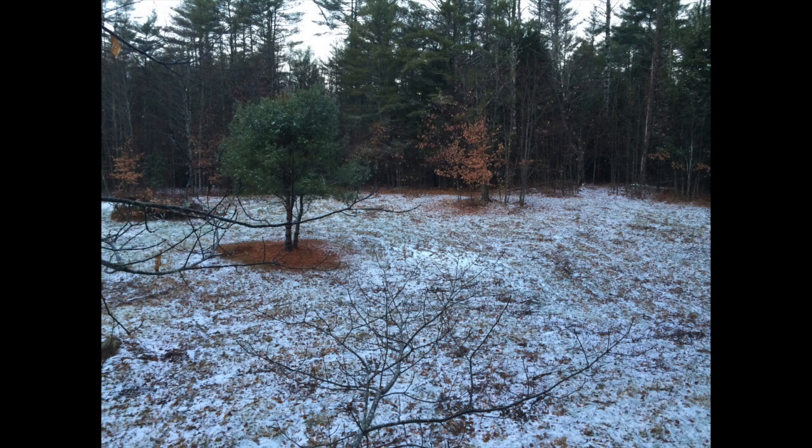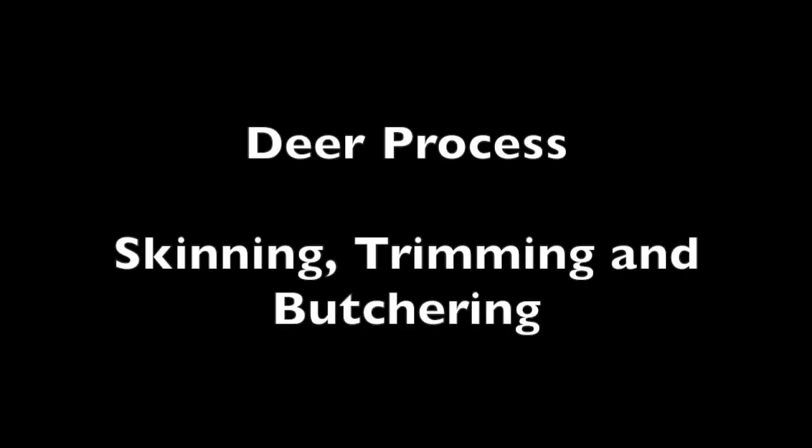This film depicts the respectful, yet graphic steps involved in transforming a freshly killed deer into steaks, sausage, and roasts.